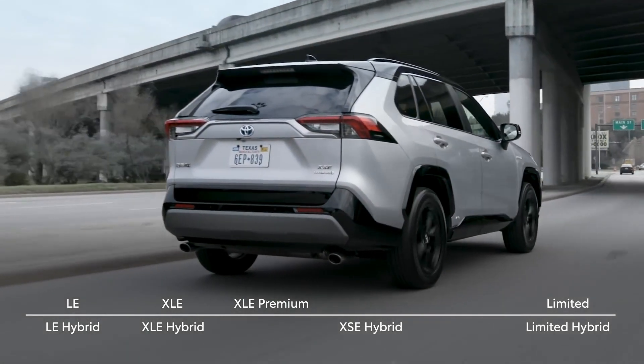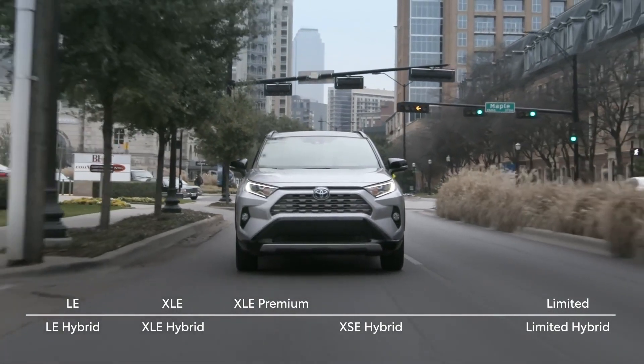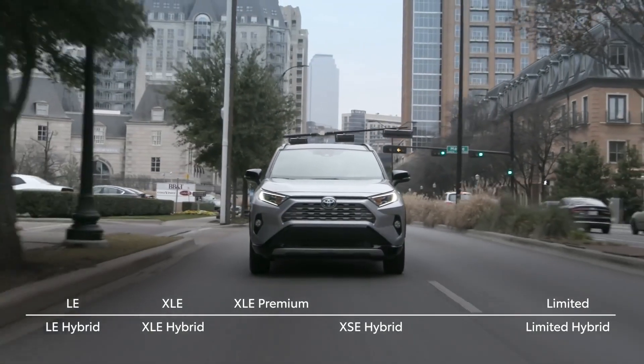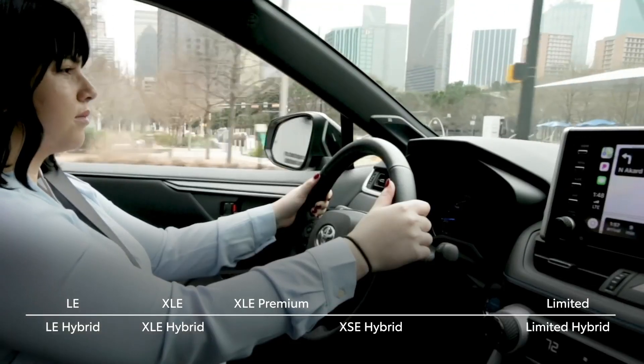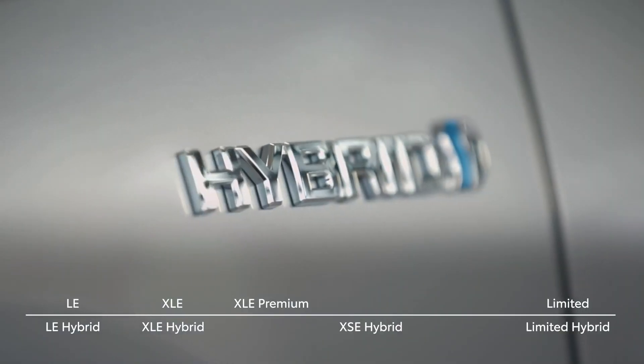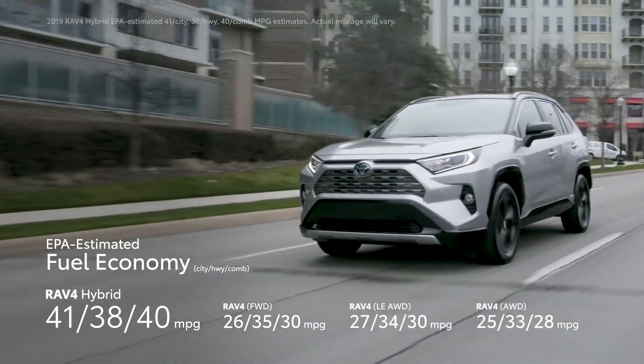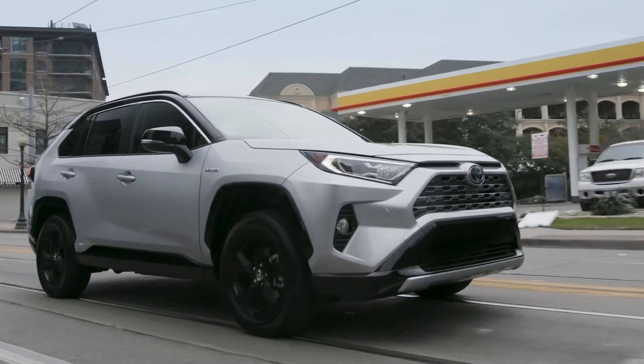More than any model before, this new trim is designed to really check all the boxes, sporting a high-impact enthusiast appearance, incredible capability both on and off the road, and a seriously impressive list of modern creature comforts and conveniences. Plus, since it's a hybrid, that also means incredible fuel economy, helping to make for fewer trips to the pump and, of course, no need to plug in.